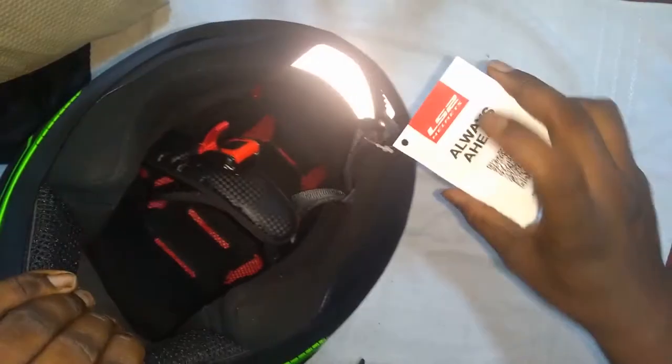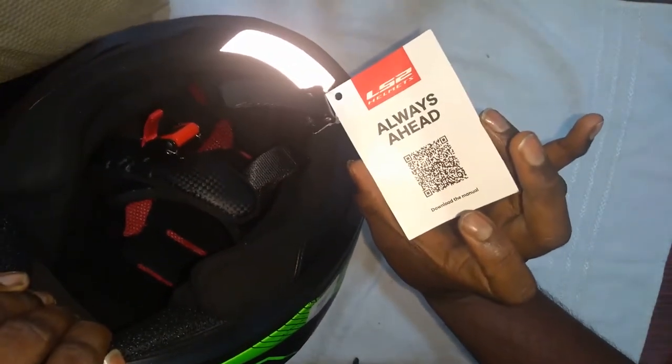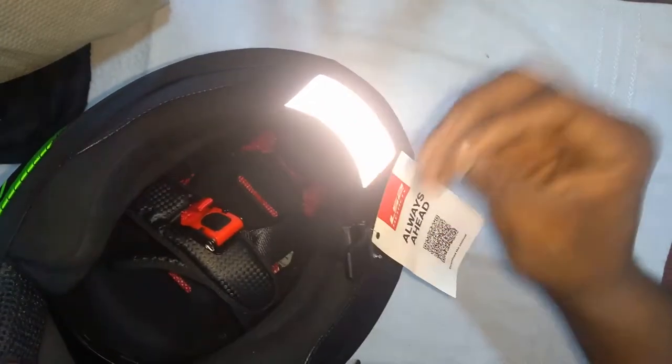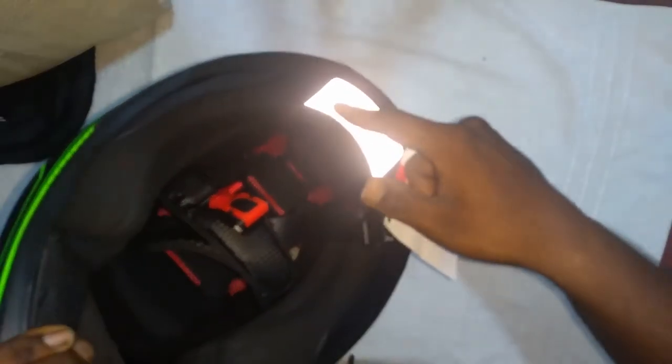The foams are of good quality and you can hand wash them to use regularly. There's a QR code which you can use to check whether this helmet is genuine or not. You also get a neon reflective layer at the back, which is helpful at night to reflect when a headlight from another bike falls on it.